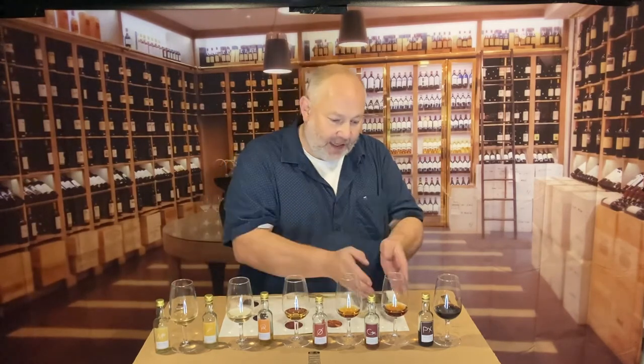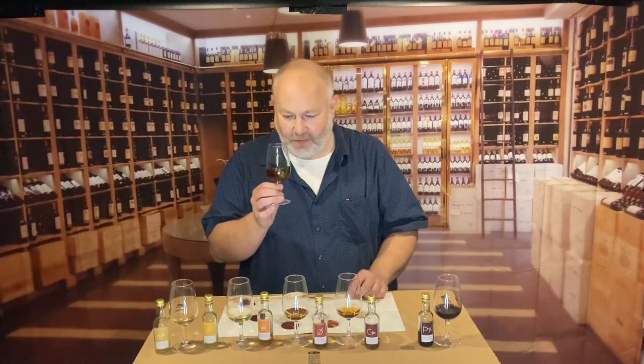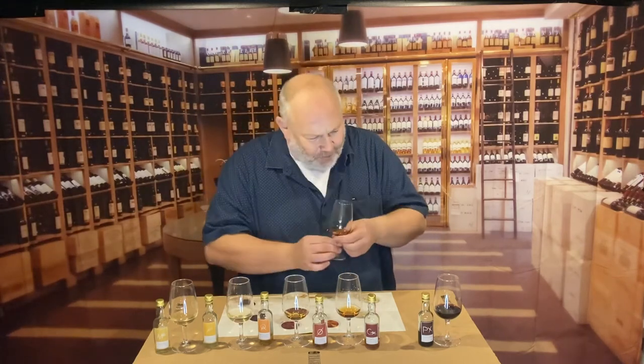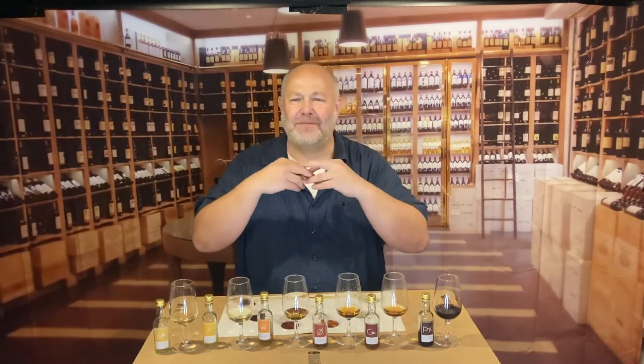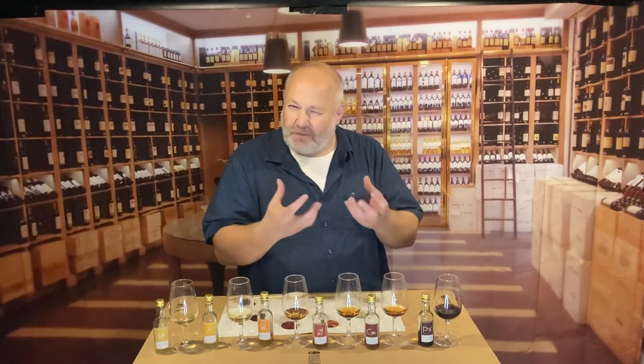The next one is an Oloroso that's had some Pedro Ximénez added to it — what we call in the UK a cream sherry. You'll know this as Harvey's Bristol Cream style — the kind of sherry you put in a trifle, but please do take it as a drink. It's semi-sweet because the Pedro Ximénez is really sweet. It's got that Oloroso base with dry woody notes and dried fruit on the nose. In the mouth the sweetness opens up as fig and raisin — warming and generous. You can see why cream sherries are so popular at Christmas: very figgy pudding, very Christmas cake, very spicy.